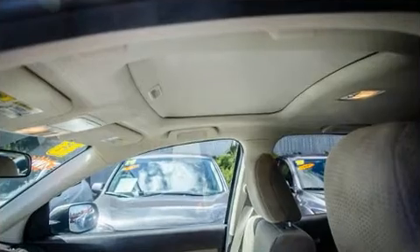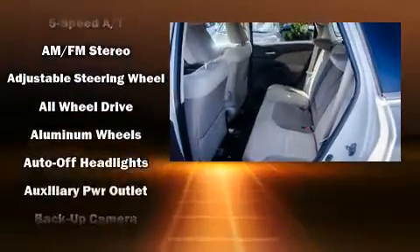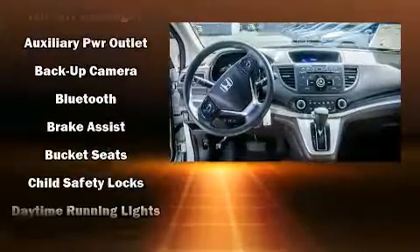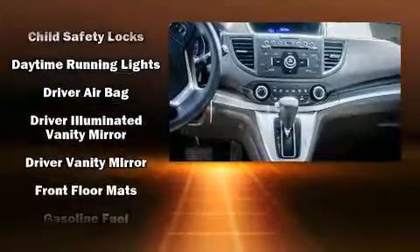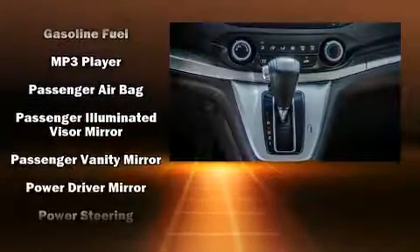Honda also prioritized safety and security with features such as dual front impact airbags, front and side impact airbags, traction control, brake assist, a panic alarm, and four-wheel disc brakes with ABS. For added security, Dynamic Stability Control supplements the drivetrain.